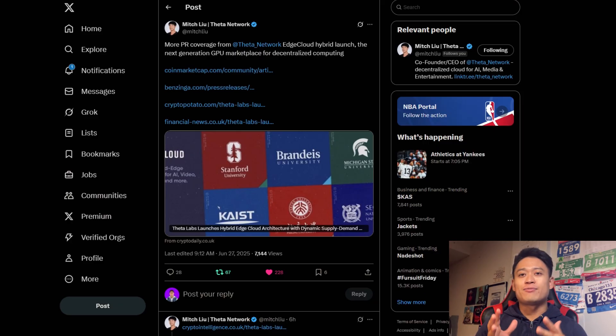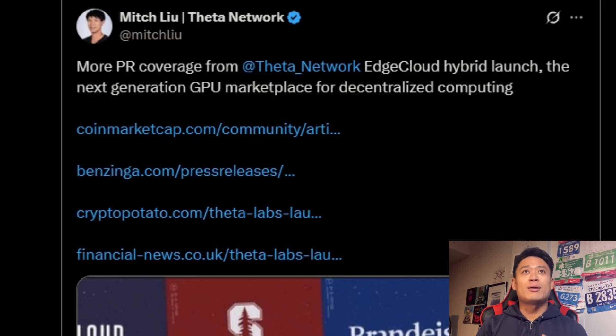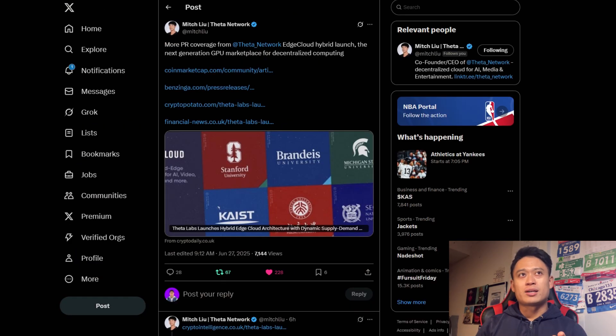More PR coverage from Data Network's Edge Cloud hybrid launch — 'the next generation GPU marketplace for decentralized computing.' The thing is, though, it's nice having all these other websites, but when I checked each one out, it kind of looks like a copy and paste of each article onto each of these websites. There wasn't really too much of a difference. I didn't read the entirety of it, but when I read through certain paragraphs and headlines it was basically the same. We do want to see some sort of interview process rather than just copy-pasting it onto other websites just to say it's PR coverage.